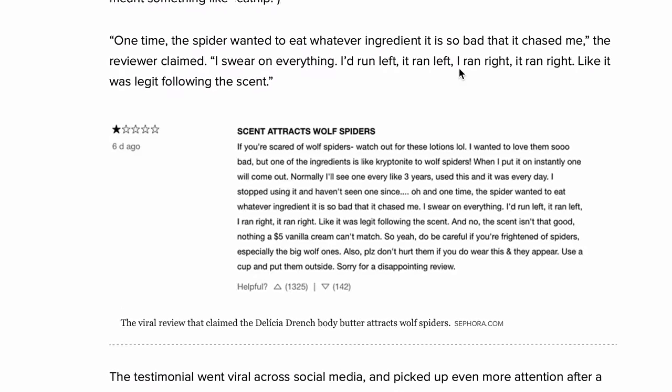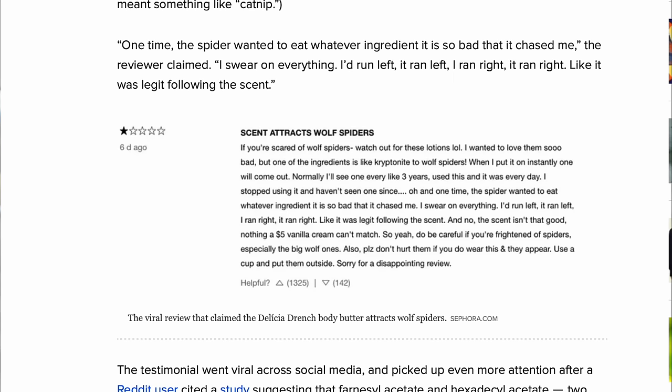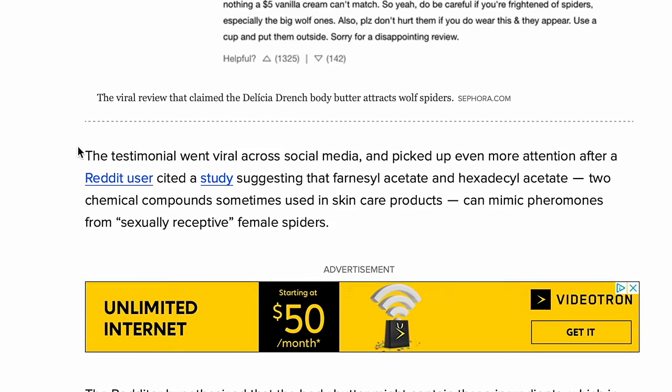At the end of the day, it really comes down to you and what your usage and preferences are. I know why you guys stayed till the very end — you want to know about the spiders and the body butter. So I looked into it: a reviewer posted that they put on this body butter — I forget the brand — and then a wolf spider apparently chased them wherever they went. They posted about it and a whole bunch of people started speculating. Somebody on Reddit said it had to do with some like hexadecalfanta — kind of like pheromones to spiders. The brand said there's no such thing inside their products and it doesn't attract spiders, but who knows really?